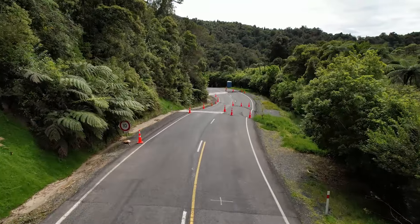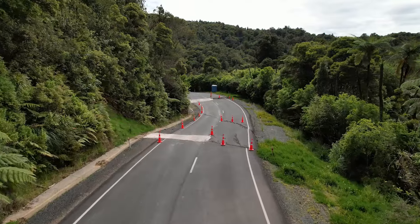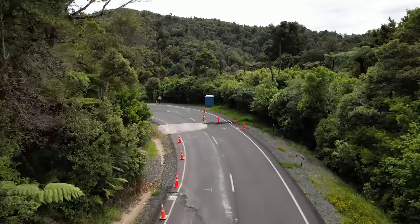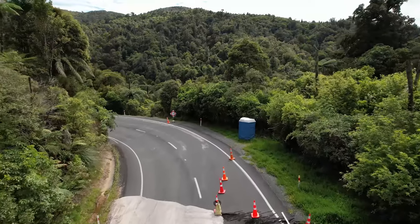Slip A11 has been one of our greatest challenges. It might not look like much, but it's up to 21 metres deep in places and extends a few hundred metres up the hill. Around 24,000 cubic metres of material needs to be removed uphill of the highway and the road realigned. We're working with DOC and Hapu to finalise the approval of the management of the retreat.